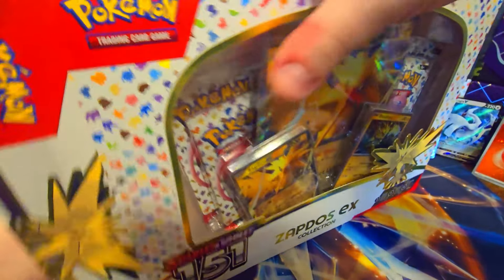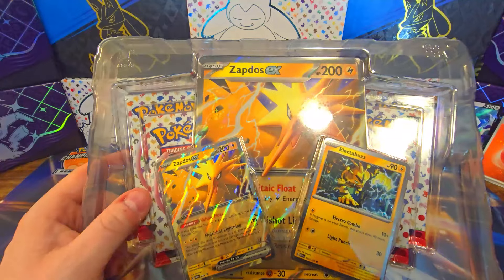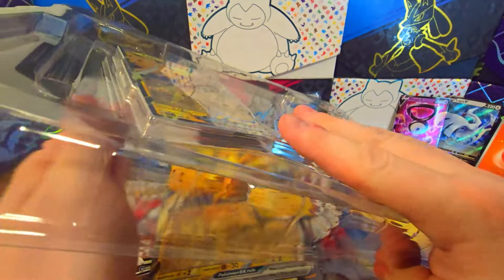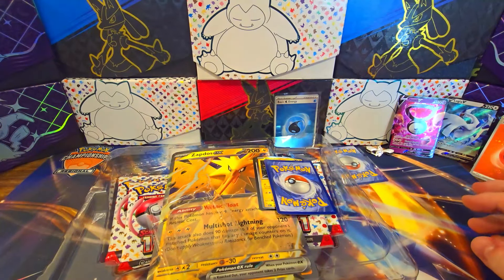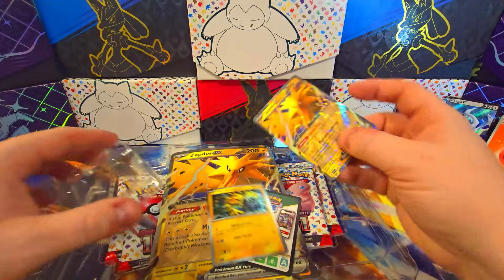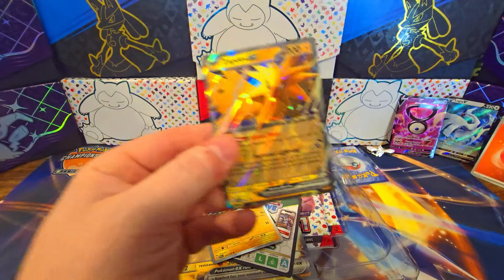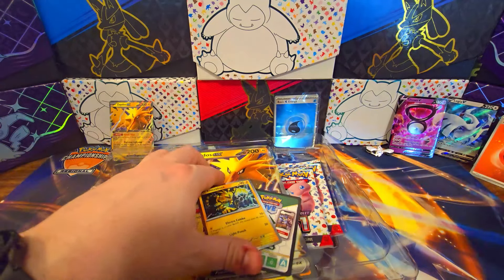We need the entire Squirtle to Blastoise evolution line. What else do we need? We got the Charizard, we got the Venusaur. We don't have Bulbasaur — we need Bulbasaur. I don't really know what else we need. But there's the Zapdos EX. It's playable — everybody's playing that on the Regieleki deck right now.